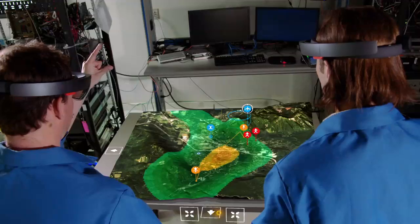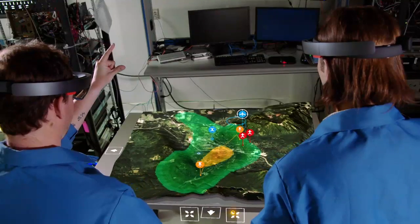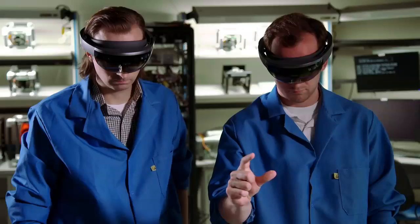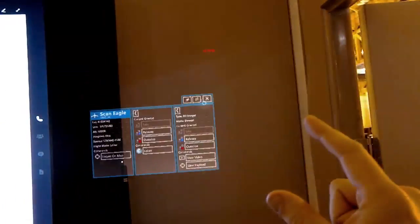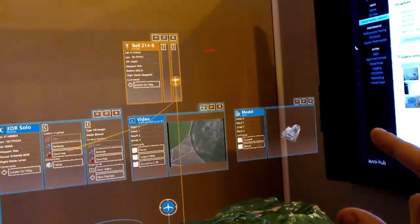Now, four or five people can all put on the HoloLens and be looking at that same map in three dimensions inside of a room. Flying an unmanned vehicle and working in a 3D space becomes almost like in a Hollywood movie.